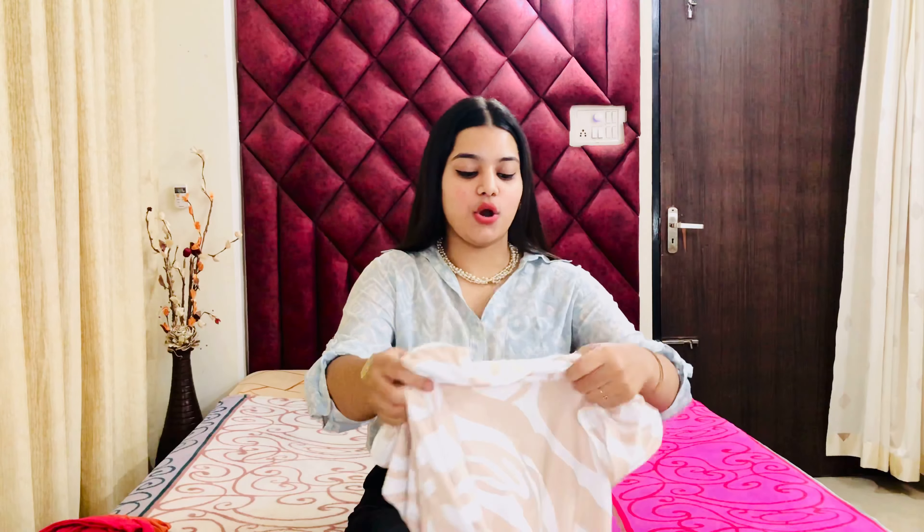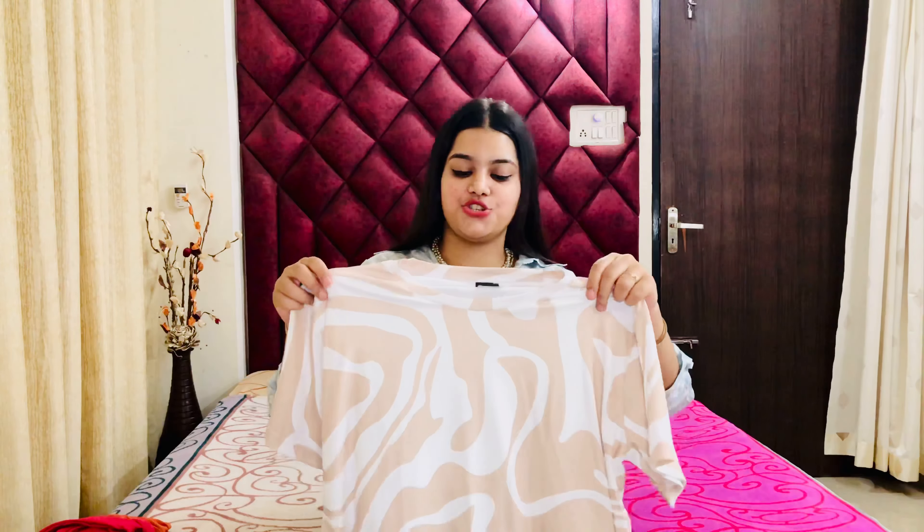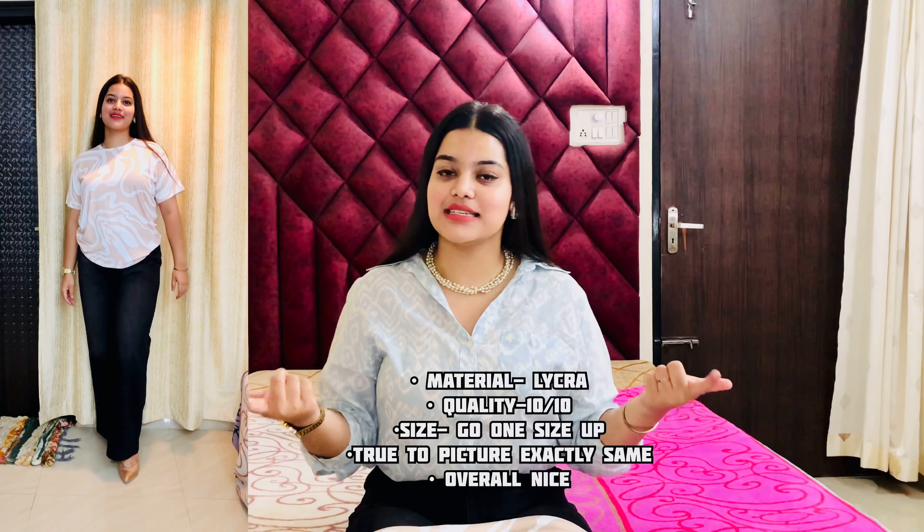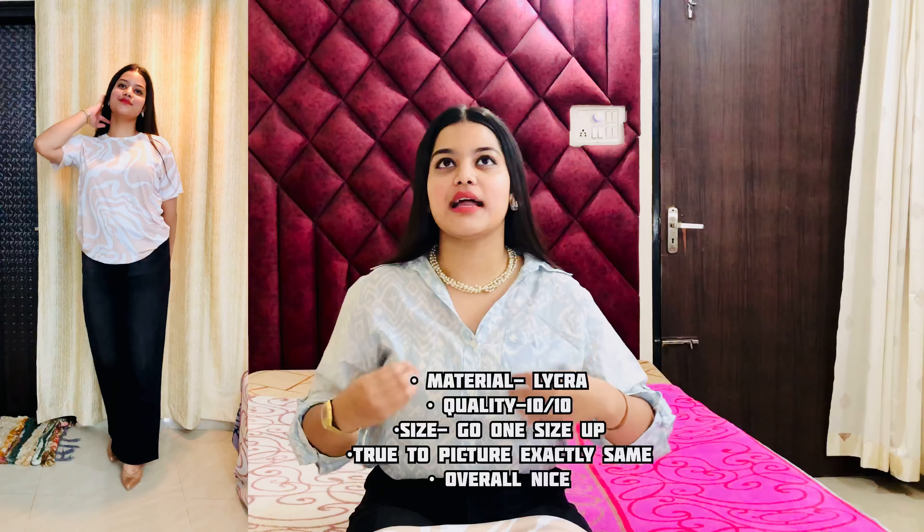The next top is again on a lycra fabric, like that pink heart-shaped top. The color combination is personally very sober and very good — the white or cream color combination is looking so amazing. If you pair it with black oversized jeans it will look perfect. Regarding sizing: since the lycra fabric fits close to the body, if you are your exact size it will be fit and tight, so go for a bigger size for a more comfortable feel.